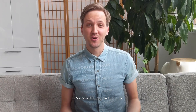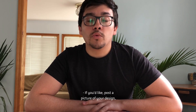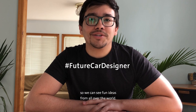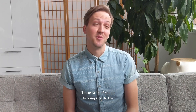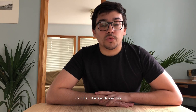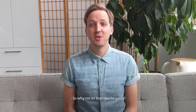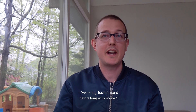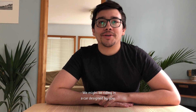So, how did your car turn out? We'd love to see your creative designs. If you'd like, post a picture of your design with the hashtag Future Car Designer so we can see fun ideas from all over the world. As you can see, it takes a lot of people to bring a car to life. But it all starts with one idea, one sketch, or one 3D model. So why not let that idea be yours? Dream big, have fun, and before long, who knows — we might be riding in a car designed by you.